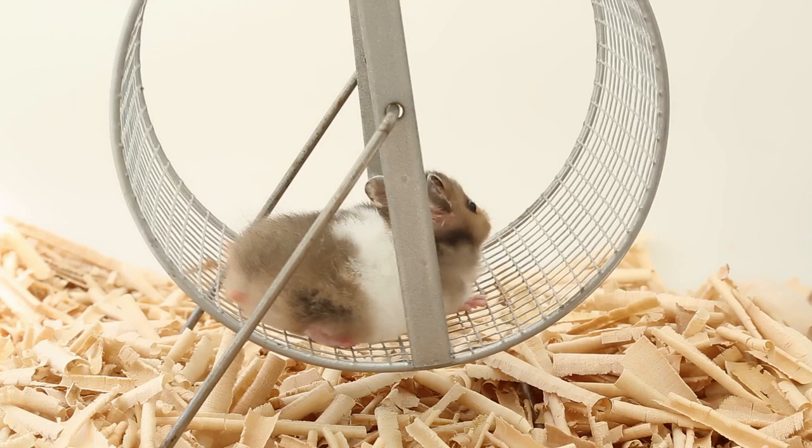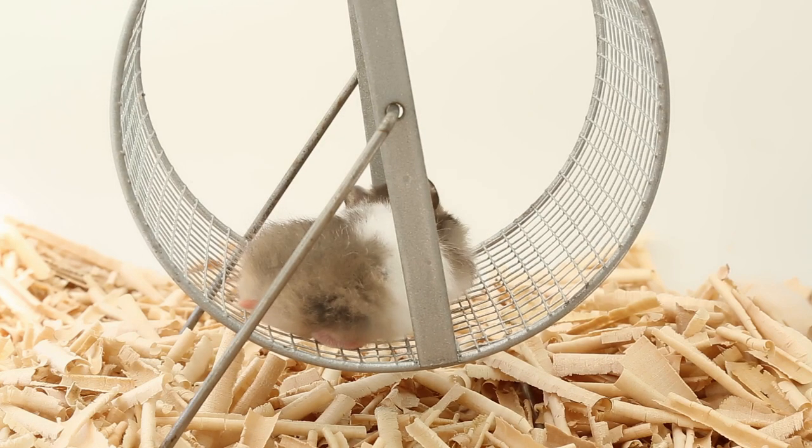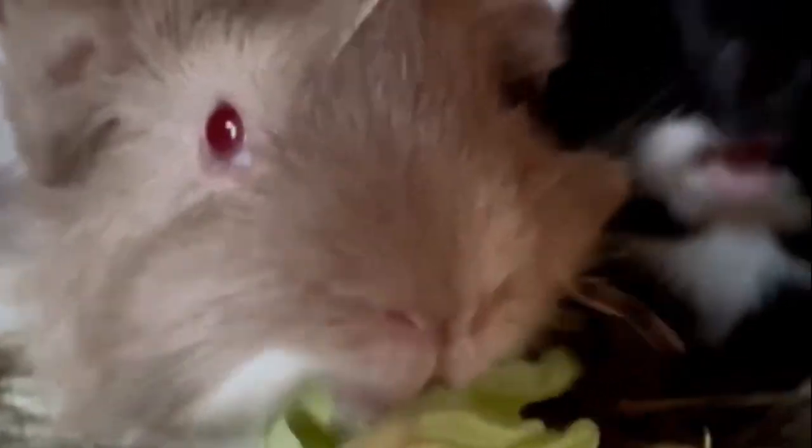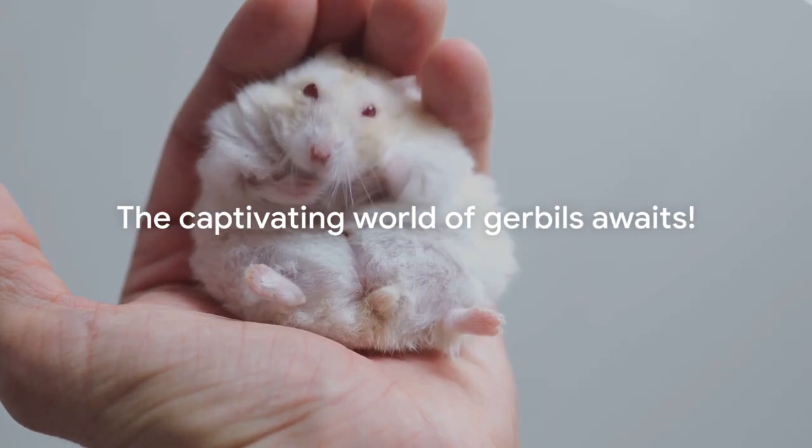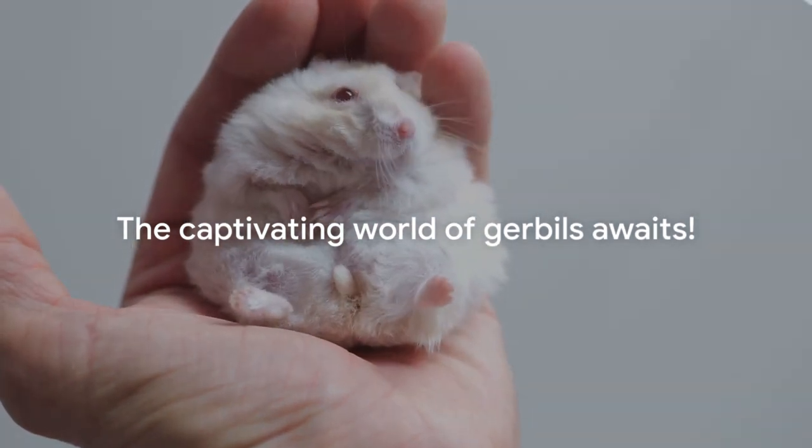But did you know there are different breeds of gerbils, each with their unique characteristics? In this video, we'll dive into the fascinating world of gerbils, exploring the different breeds and how to care for them. Get ready to explore the world of these captivating little creatures.